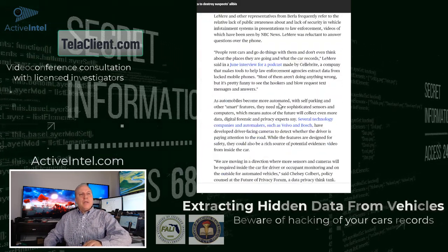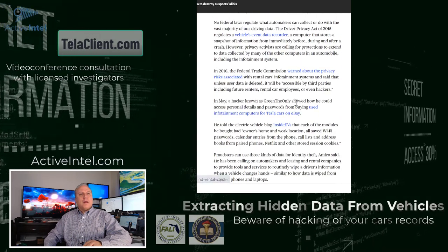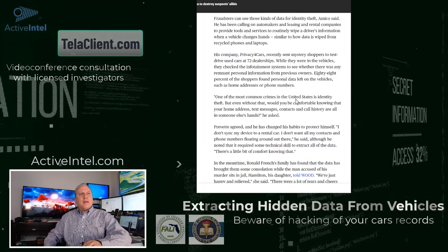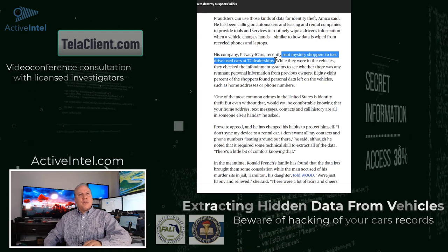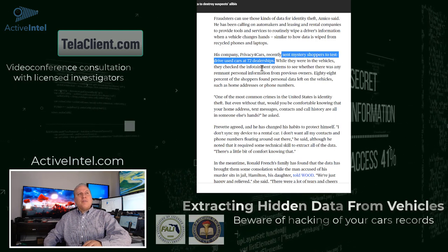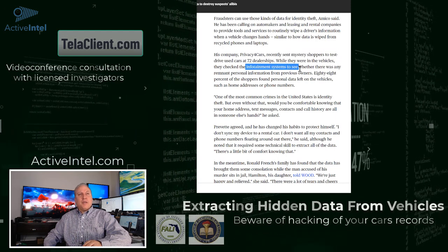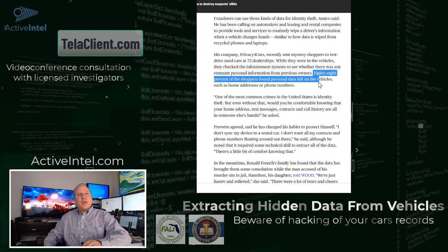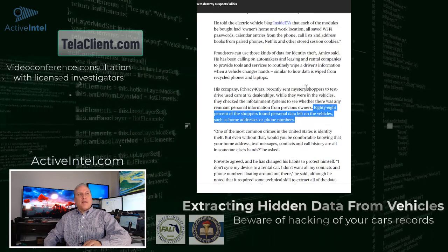Another good example: mystery shoppers were sent to test drive used cars at 72 dealerships. While in the vehicles, they checked the infotainment systems for personal information. 88% of the shoppers found personal data left on the vehicles — home addresses, phone numbers, that kind of thing.